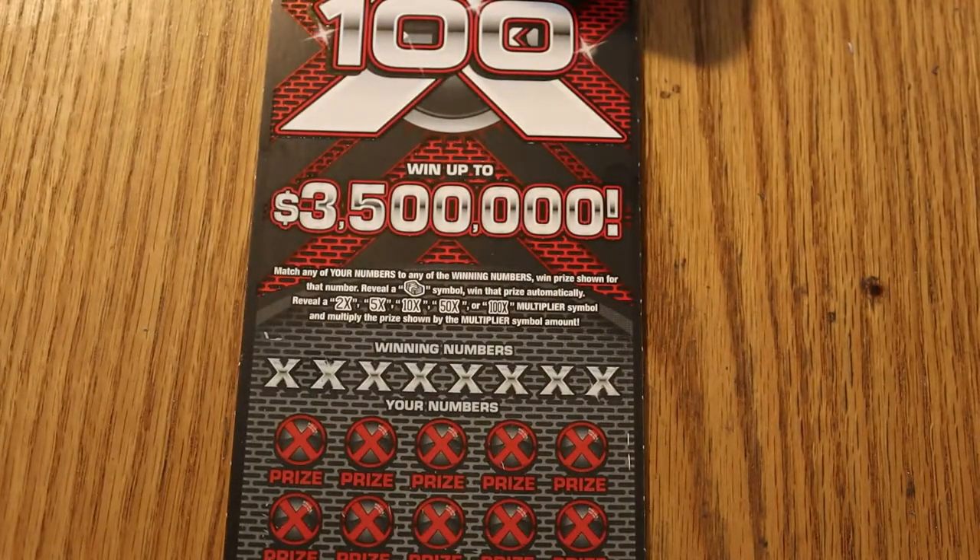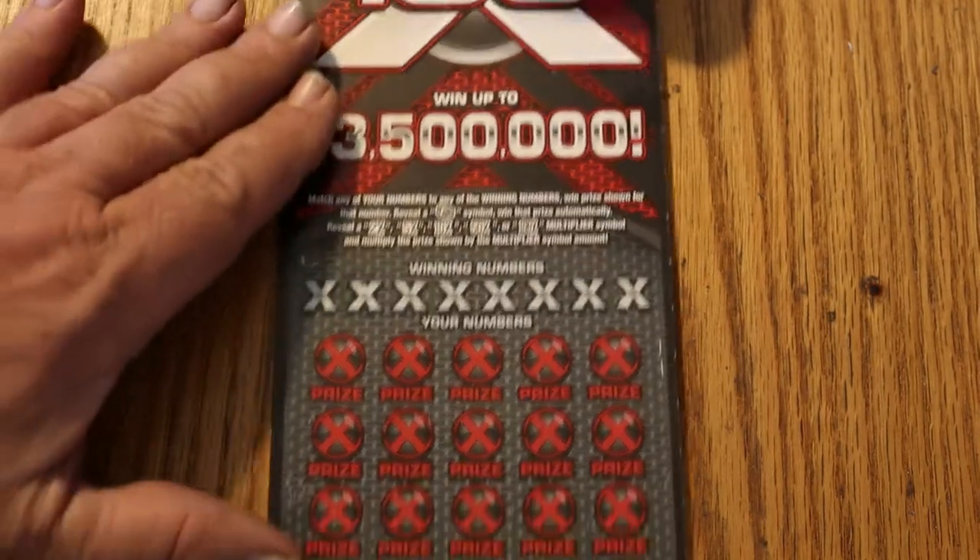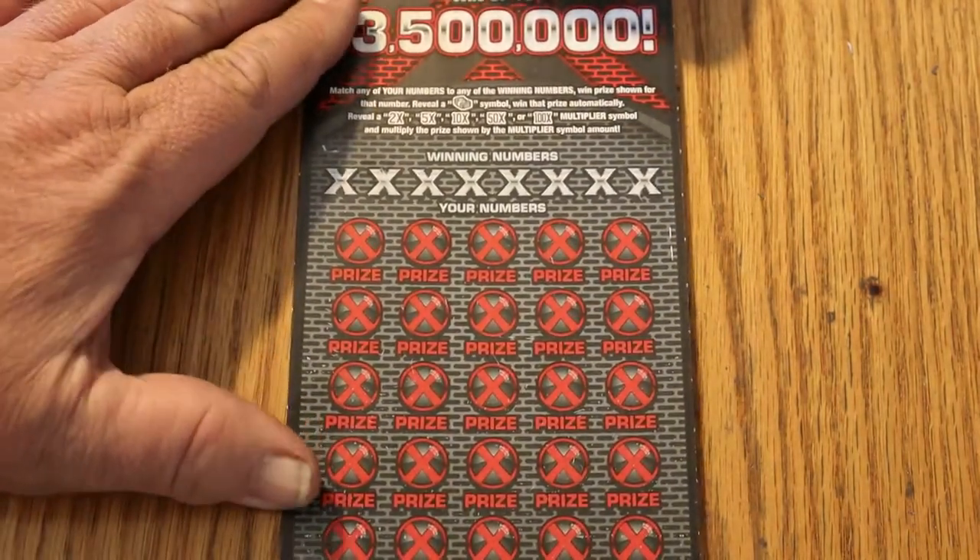We're looking for a stack of bills to win the prize automatically, a 2x, 5x, 10x, 50x, or 100x. And we have three bonuses on the bottom for 50, 100, or 500. So without further ado, let us roll.